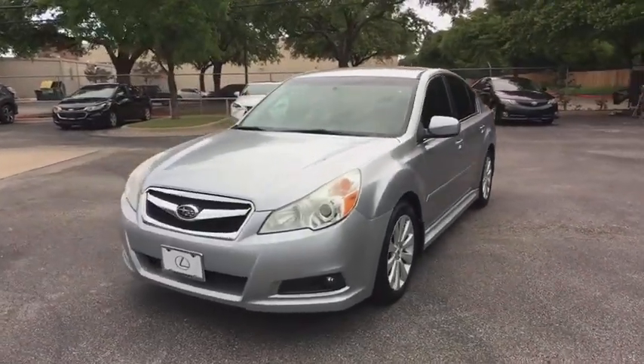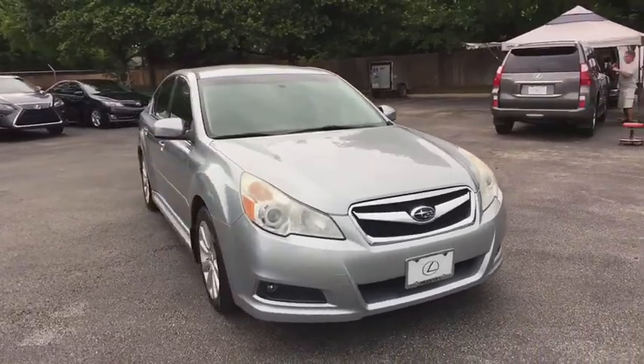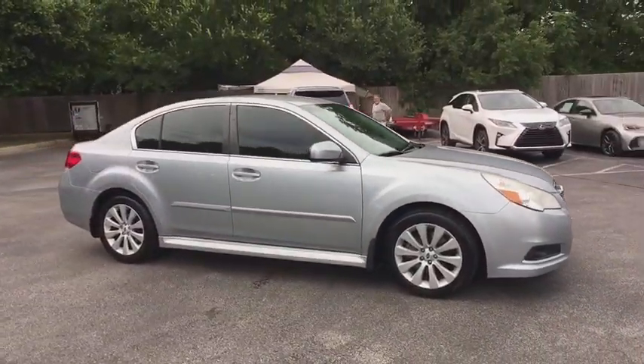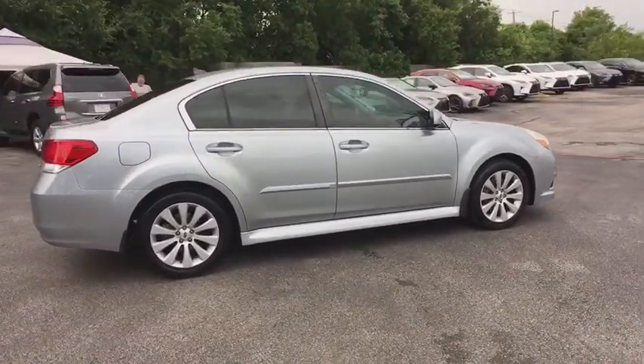The 2012 Subaru Legacy. The Subaru Legacy offers a roomy interior and a dynamic drive you feel every second you're in the driver's seat. It's a refreshing alternative to the alternatives. This vehicle has less than 70,000 miles.